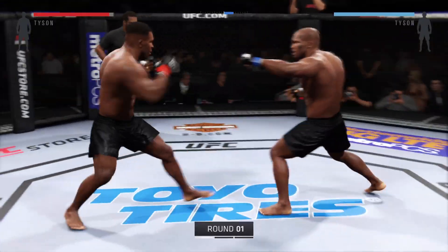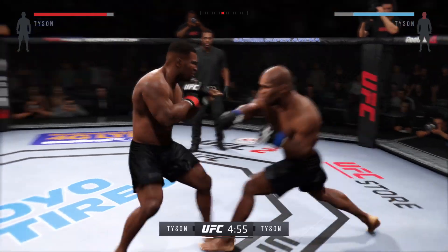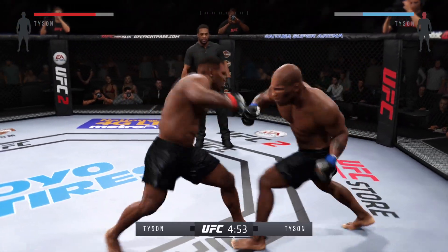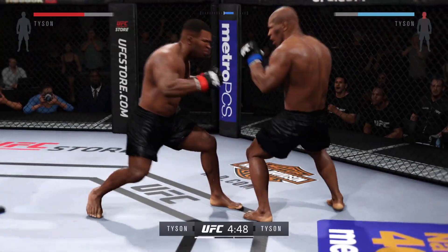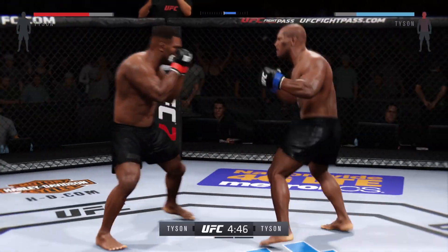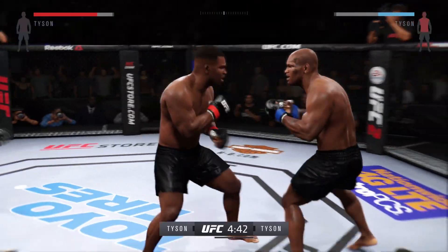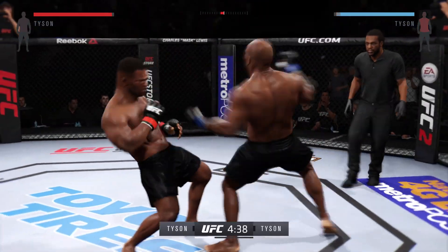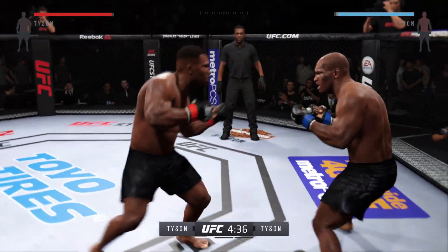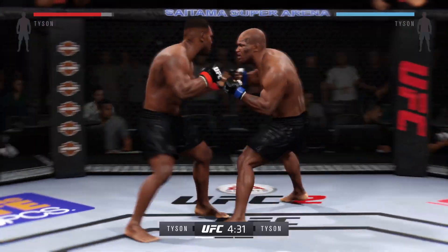And here we go. Fight scheduled for three five-minute rounds. Joe Iron Mike looking to go toe-to-toe here inside the octagon. On his first 19 professional boxing bouts by knockout, he's gonna look for more of the same here in the UFC. Tyson at one point in his career was the most feared striker in the world, and he's looking to show everybody who could be big time here in MMA.